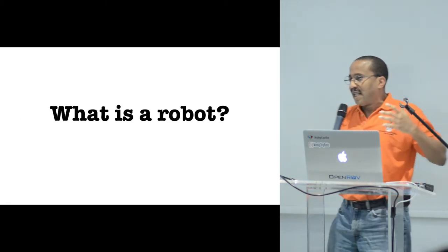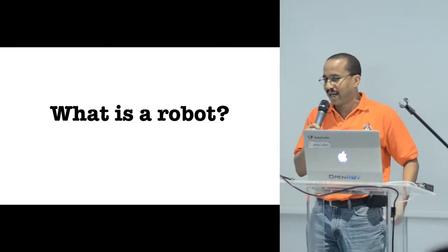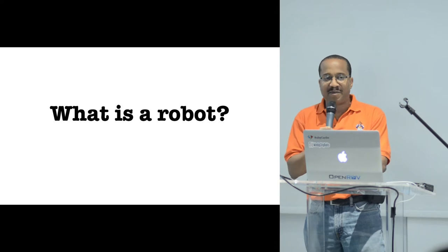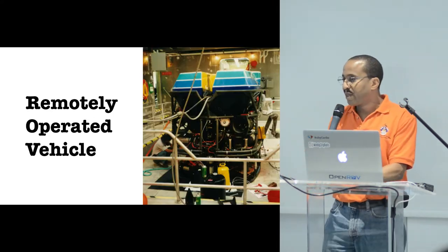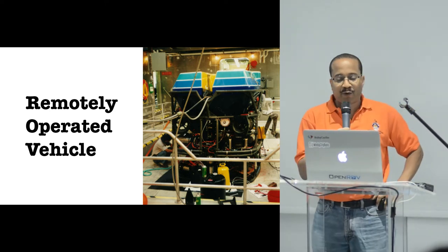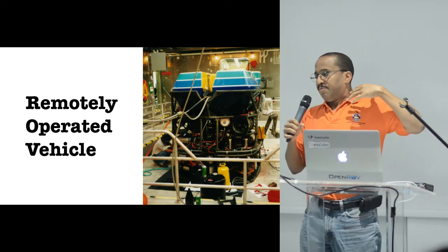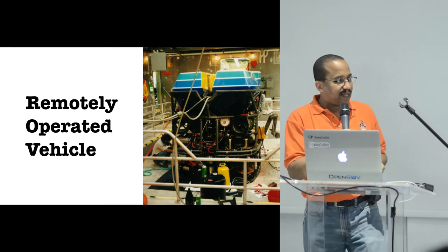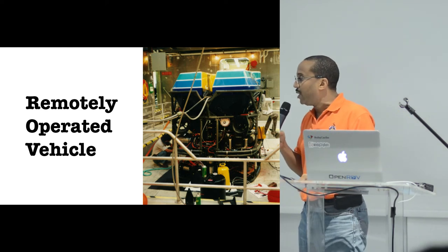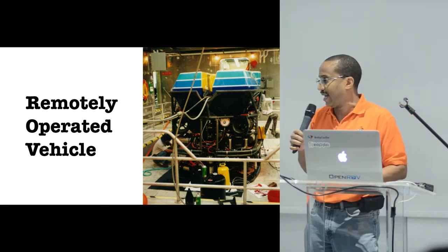What is a robot? A lot of times when someone thinks about a robot, we might envision something with arms and legs and a head. But we're a very technical audience and we know that a robot you typically design for the job you want it to do — it doesn't have to look like a human. For example, in the oil industry they use these devices called remotely operated vehicles, or ROVs, to perform maintenance on off-sea drilling rigs.